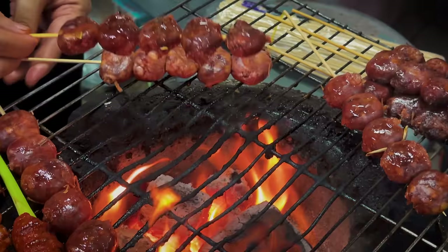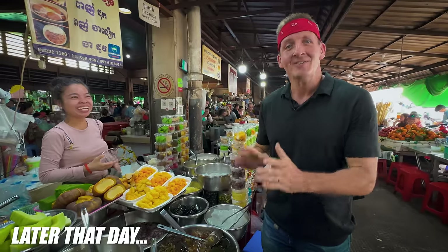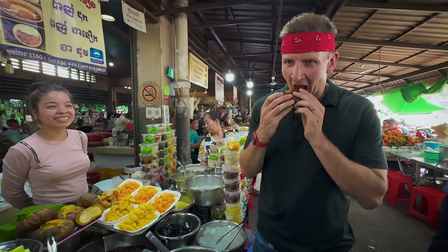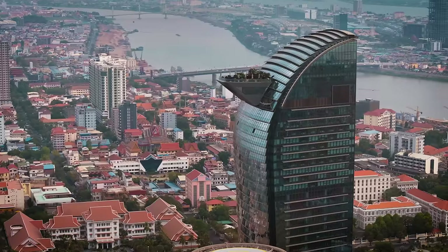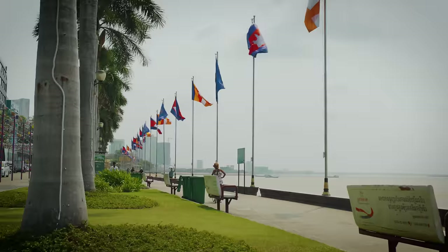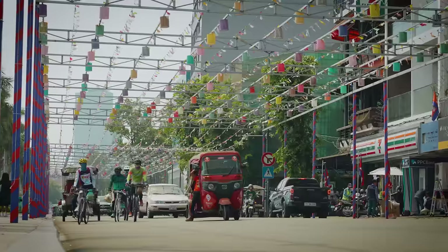In this video, I'll attempt to spend $100 on street food here in the country of Cambodia. Let's back up — Cambodia is a country in Southeast Asia, right next to Vietnam. I know because I drove here from Vietnam. Even though Cambodia is rapidly growing and modernizing, it is still a very inexpensive country, especially for visitors from the USA.